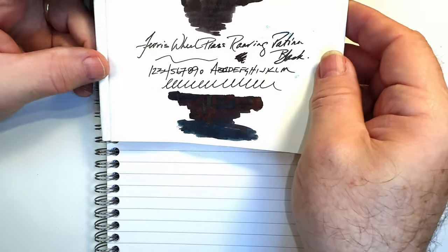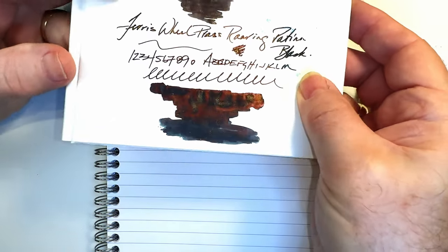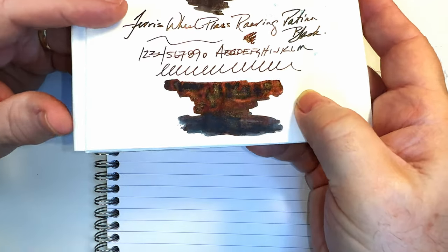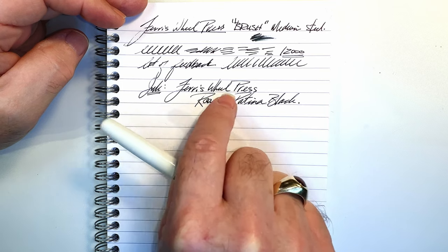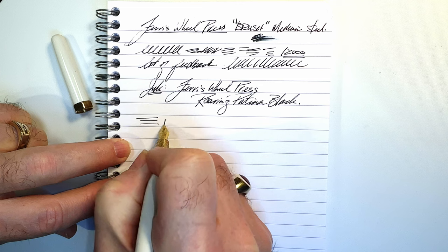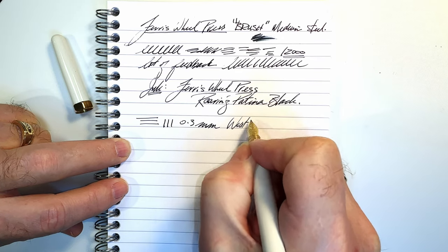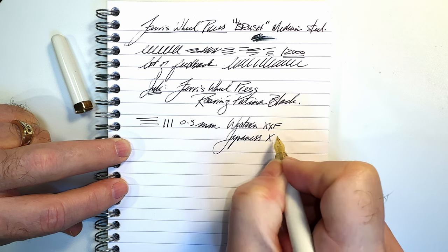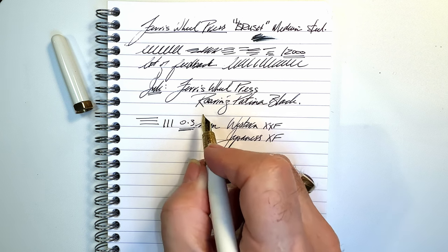Here is an ink swatch that I did with the Ferris Wheel Press Roaring Patina Black on Tomoe River paper with a glass dip pen. You should be able to see that it's got quite a red sheen with a gold shimmer, and it shades to blue-black. Very, very interesting ink. I'm seeing a tiny bit of that gold shimmer and certainly some of the red sheen on this ink out of this nib. The line this nib makes is 0.3 millimeters in thickness, which makes it a Western XXF and a Japanese extra fine. 0.3 millimeters is not even close to being a medium nib either east or west. The fine nib version of this must be a needle.